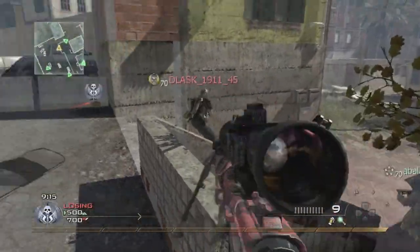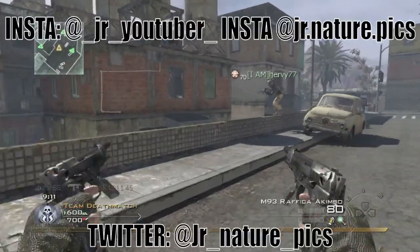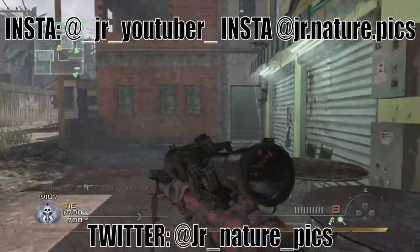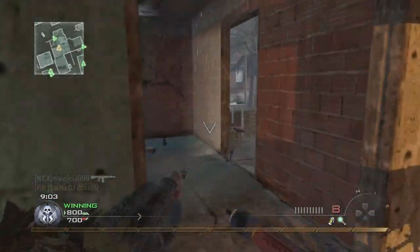What's up everyone, this is JR back with another video. Before we get into this, make sure you guys check out my Instagram and Twitter — link will be in the description and on the screen. Put a comment down on what you guys think of this video. All right, let's jump right into it.